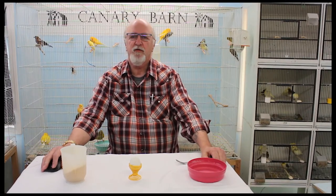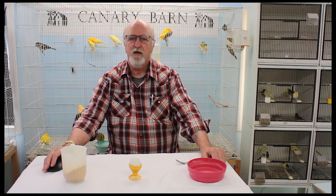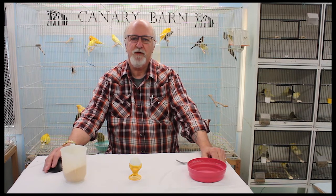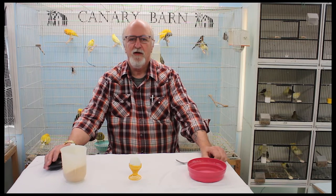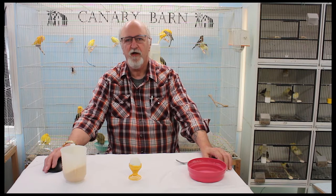G'day everybody, my name is Jay Bunker and I'm speaking to you from my canary barn. I'm a canary breeder and exhibitor with many years of experience. I should mention that I have a background in nutrition as I was a trained, certified chef, but I'm retired now.